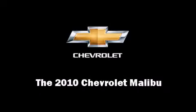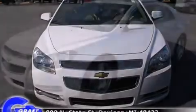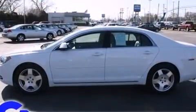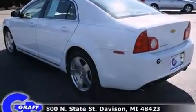Sensibility and practicality define the 2010 Chevrolet Malibu. With fewer than 15,000 miles on the odometer, this four-door sedan prioritizes comfort, safety, and convenience. It features a front-wheel drive platform, an automatic transmission, and a refined six-cylinder engine.